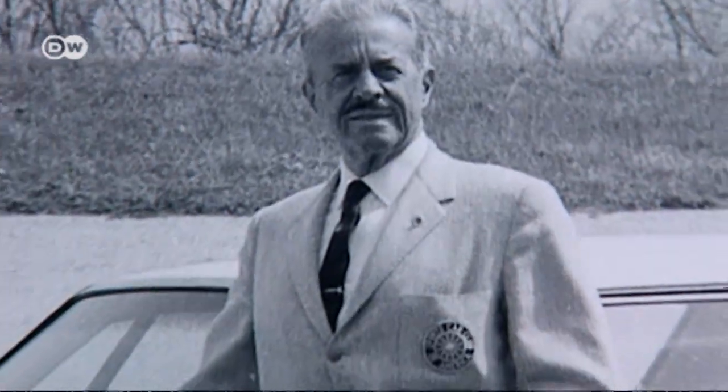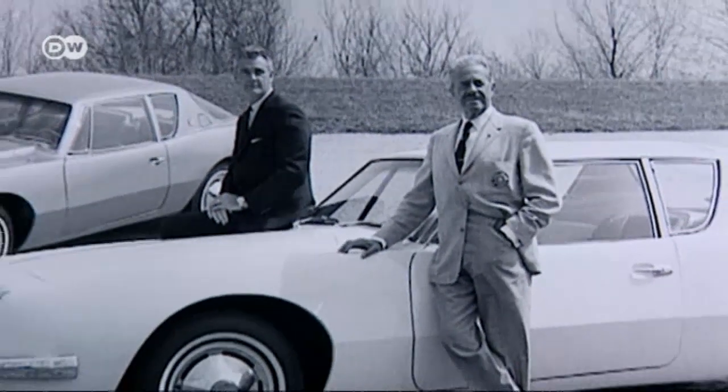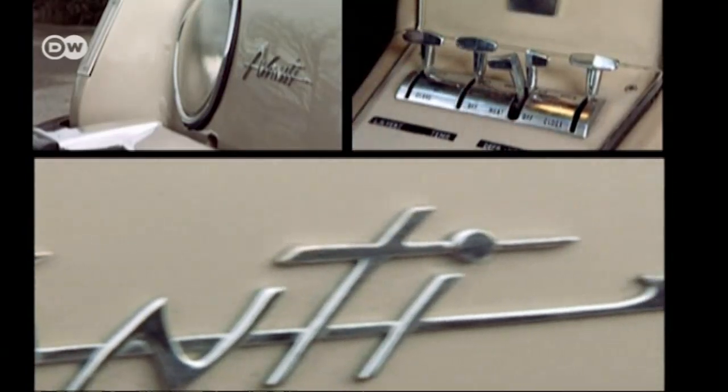Studebaker had signed on a big name in the automotive design world. French-American industrial designer Raymond Loewy had designed the Coca-Cola bottle, the Shell logo, and the Lucky Strike cigarette package. Now he was Studebaker's last hope and tasked with making the Avanti a success.